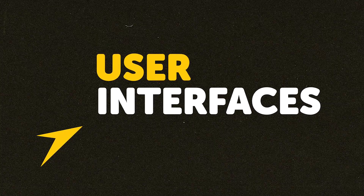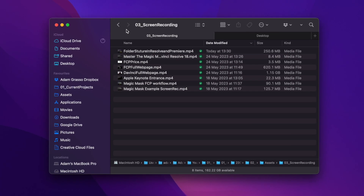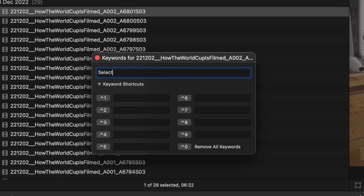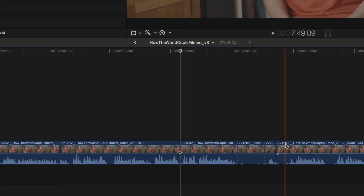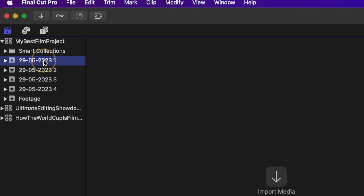Now let's get into the real nitty-gritty of pros and cons for each software, starting with user interfaces. Premiere and DaVinci are most similar — you can organize media into folders, just like Apple's Finder. But Final Cut is quite different because it uses keywords to organize footage. This can be useful when pulling selects, but once your project builds up with more files, this workflow starts to fall flat. You can't go deeper into a single keyword to organize footage more intricately.